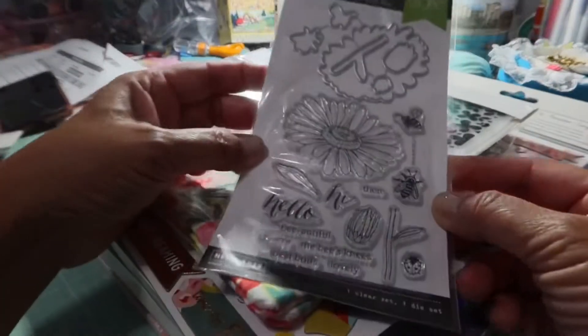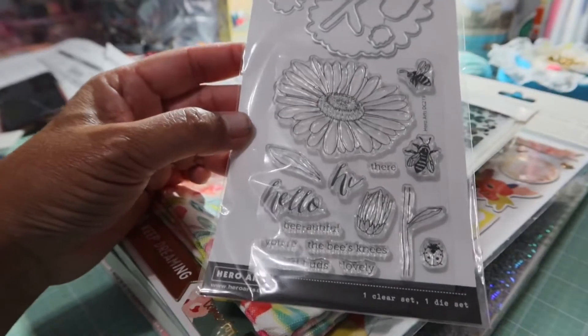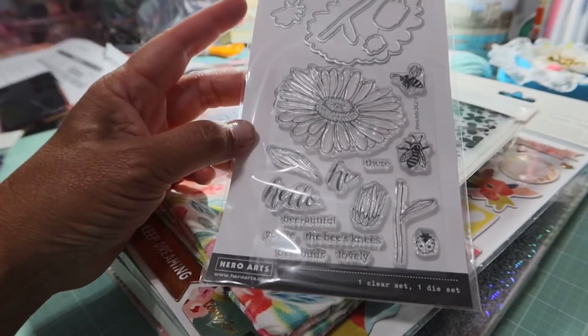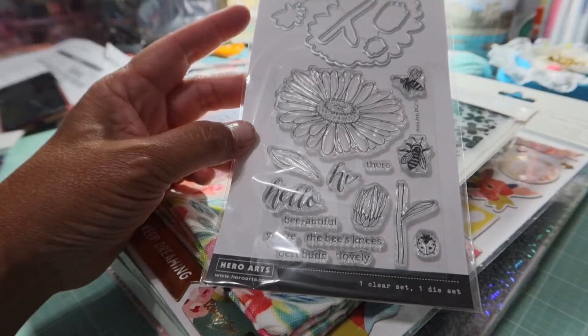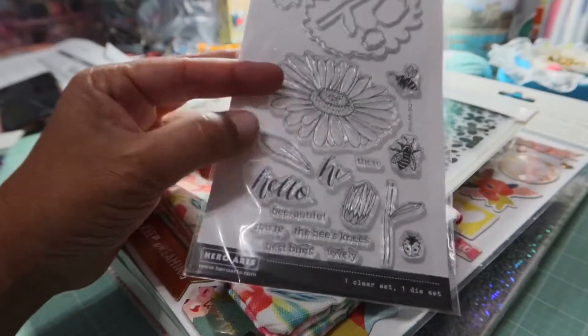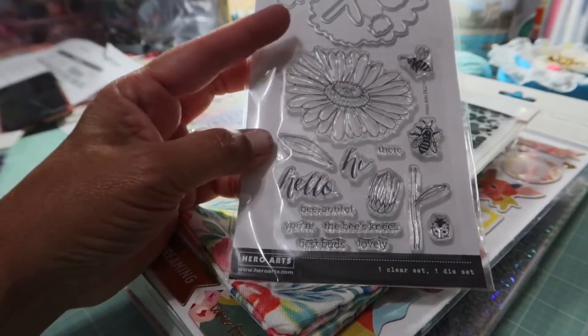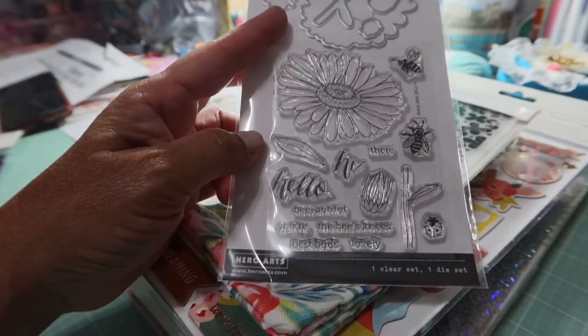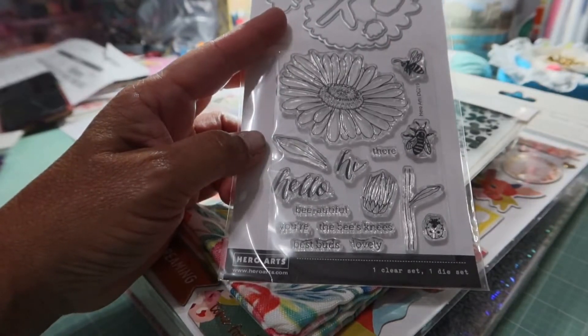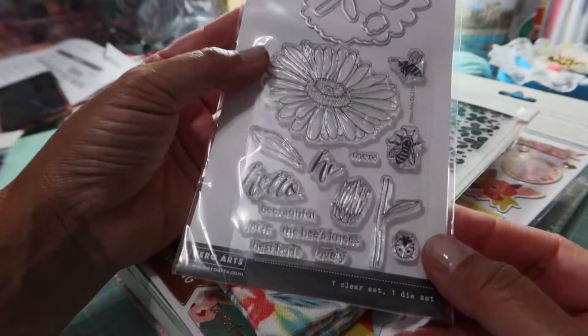Oh my gosh, look at this — I saw this and just thought it was so cute. I think I have maybe two of these stamp-and-cut sets and I just love them. Whoever invented that is a genius, because I like to stamp and color but I do not like to fussy cut. So having the stamps available is just so smart. This was normally $12.99 and on sale for $9.00.